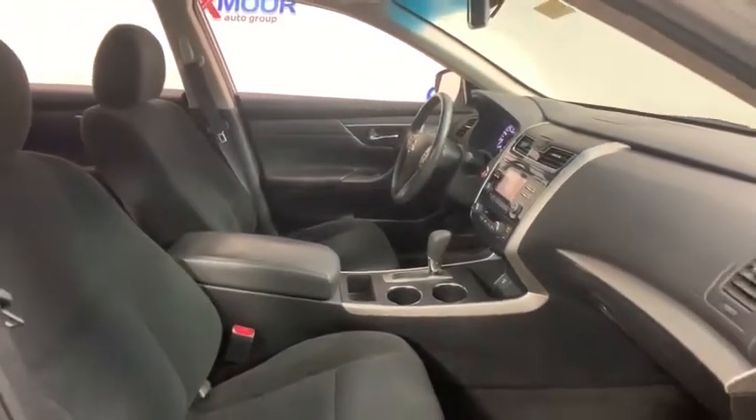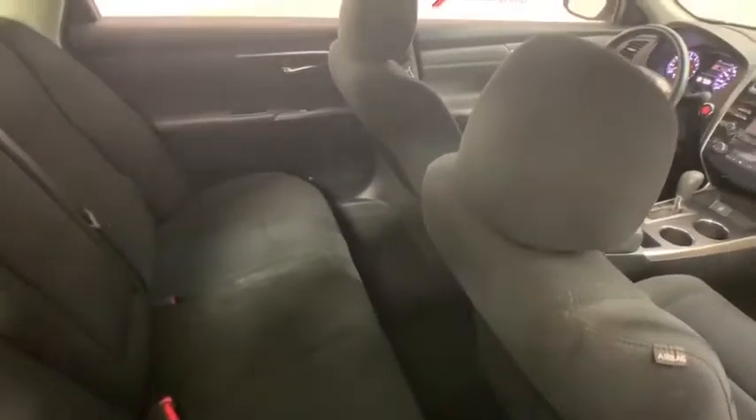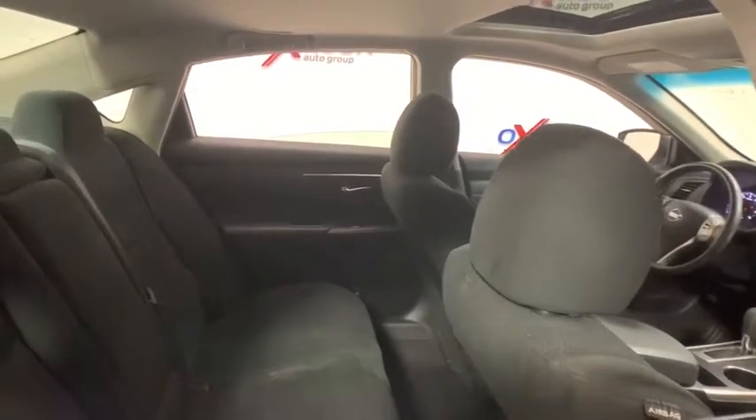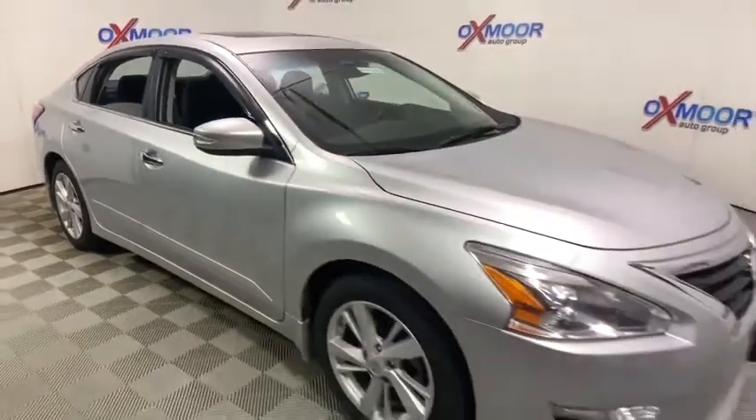Power windows, CD player, fog lights, security system, electronic stability control, trip computer, panic alarm, brake assist, overhead console, tachometer, remote keyless entry, cloth seat trim. Come see the car for yourself.